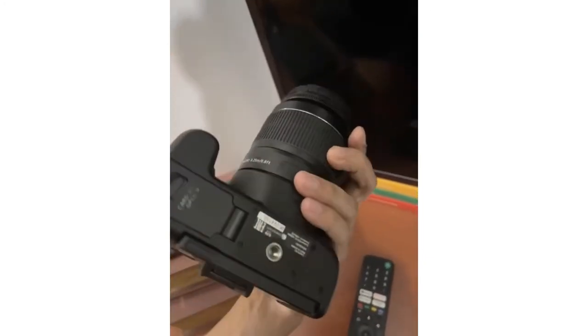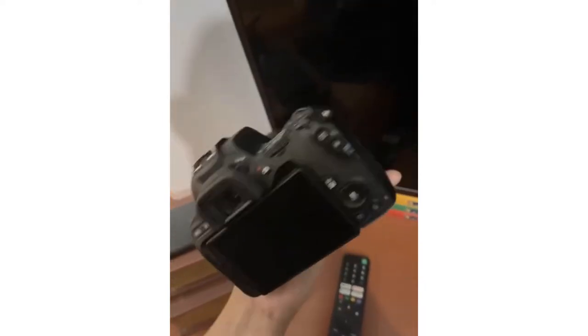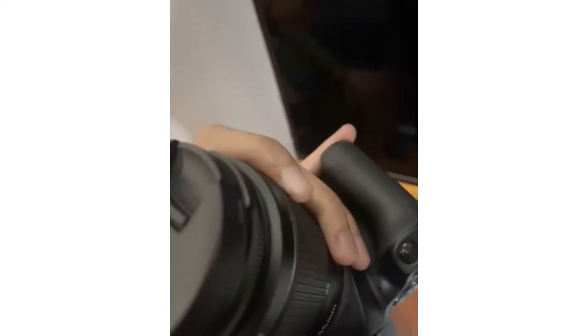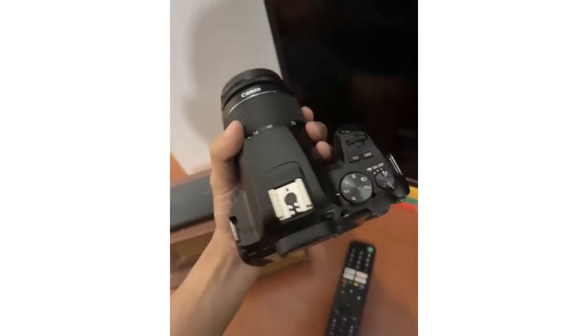DSLR stands for Digital Single Lens Reflex. In other words, the camera functions using a fixed digital sensor capable of producing high resolution image quality. A DSLR camera also allows you to shoot directly through the viewfinder or a flip screen depending on the model. Both viewing methods come in handy for visualizing and capturing your scenes better.